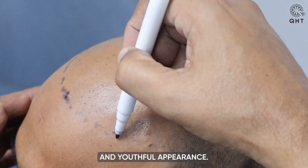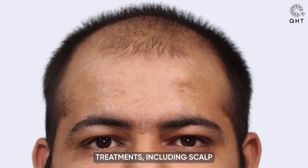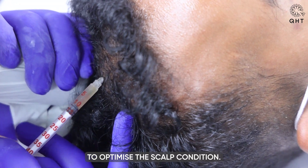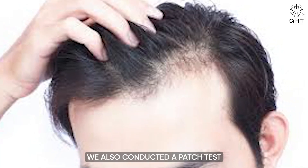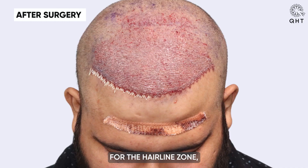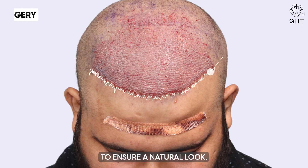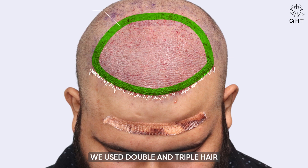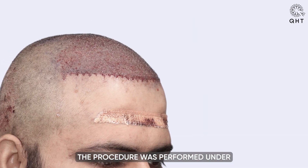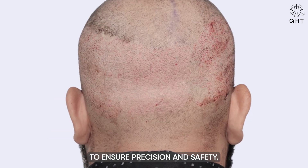Before the procedure, the patient underwent preparatory treatments including scalp massages and PRP sessions to optimize scalp condition. A patch test was conducted to rule out allergic reactions to local anesthesia. For the hairline zone, single and thin hair follicles were selected for a natural look, while double and triple follicles were used in the frontal area for density. The procedure was performed under sterile conditions using state-of-the-art equipment.